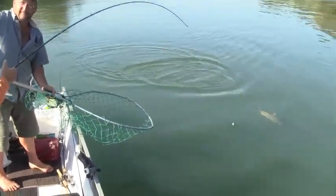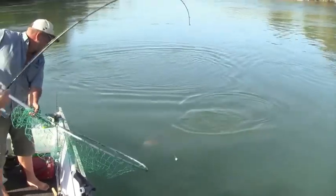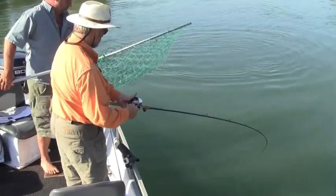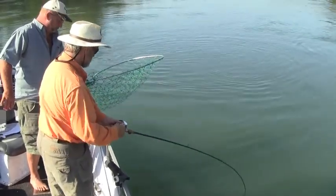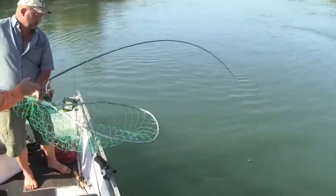That's a jill — a girl fish. They don't come around very often. Mark had mainly been catching bucks, so he was excited to put some hens in the boat to replenish his supply of roe.